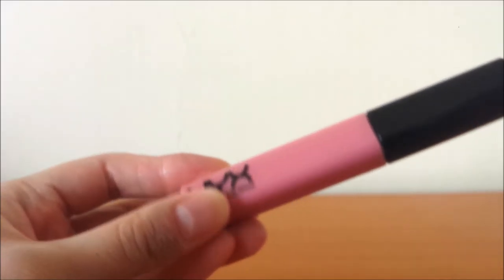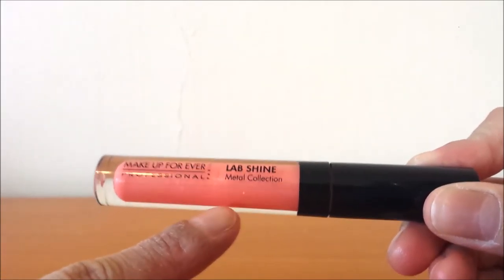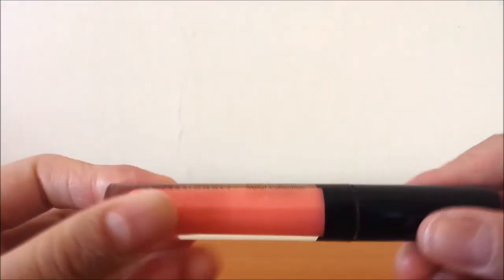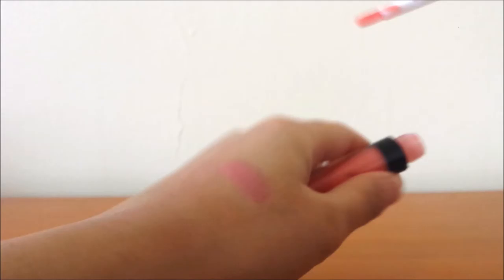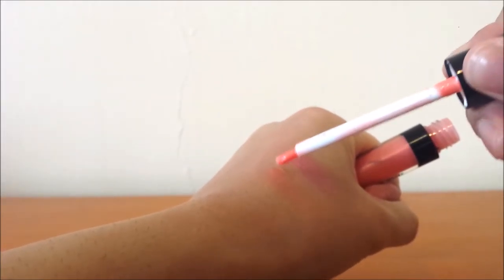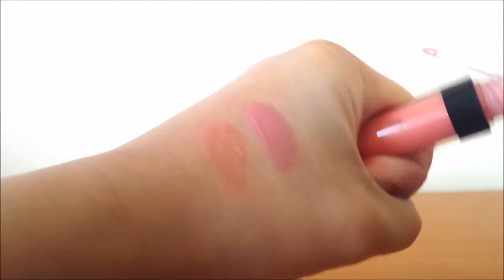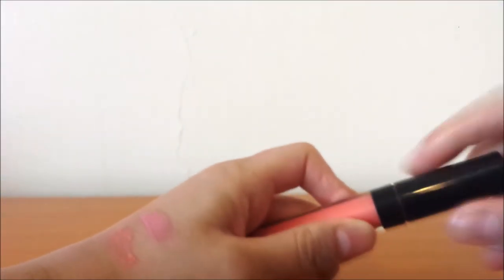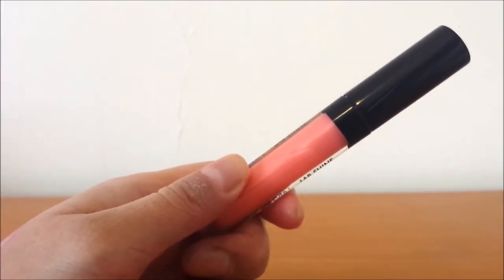Another lip gloss I've been using is from Makeup Forever — their Lab Shine. I think the collection is the Star Collection rather than Metal. These are pretty old. This one is in S24, a really pretty peachy shade. It smells really nice, kind of sweet. It doesn't last super long, so you do need to wear a lip liner underneath to make it last. I'll do swatches on my blog so you can see a little better. The formula is nice — it's a really pretty colour for a little bit of colour and moisture.